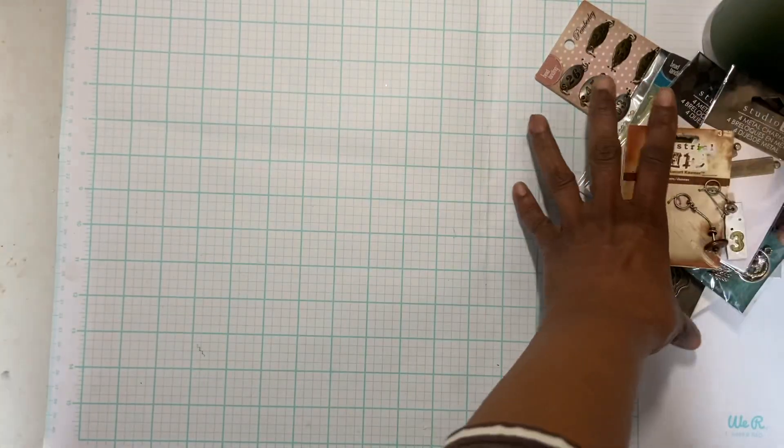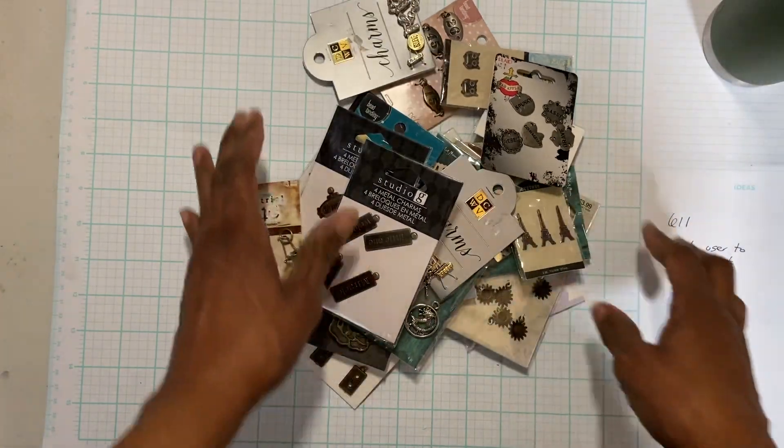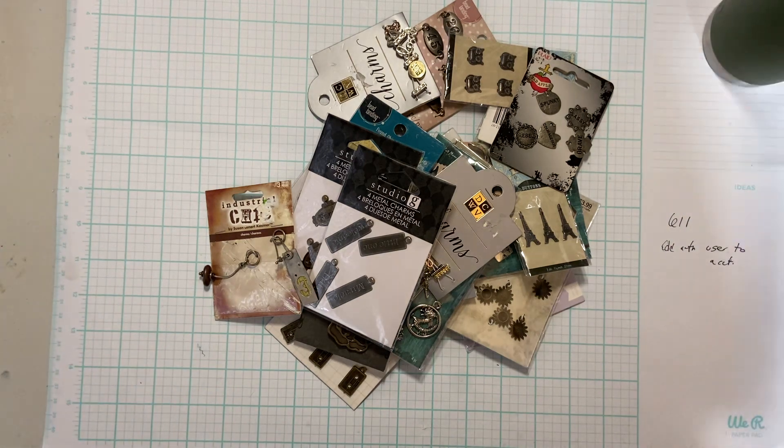Okay, so if you're interested, again the lot is $22 shipped — leave a comment down below, friends and family preferred, and please make sure you have your mailing address on your PayPal or email it to me. Thanks again, bye!